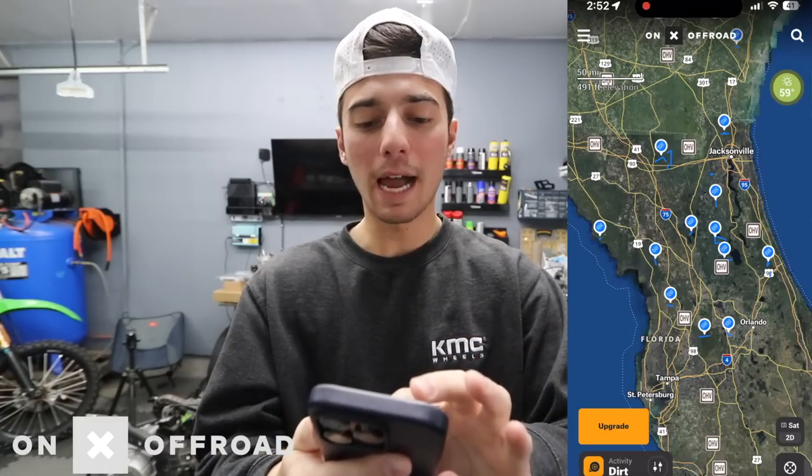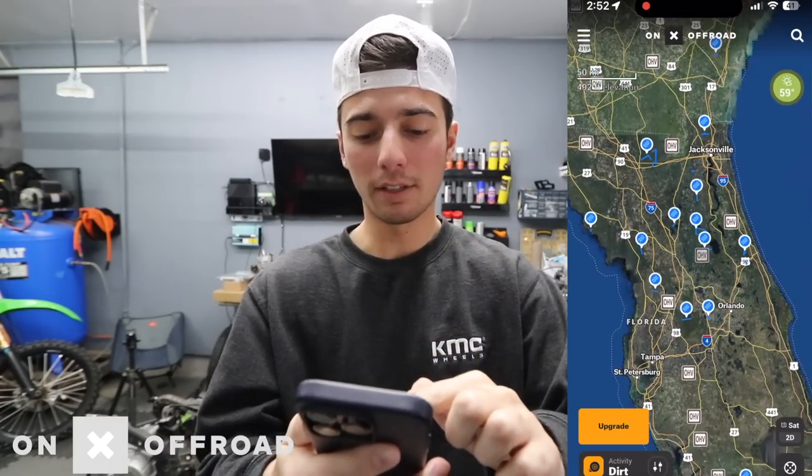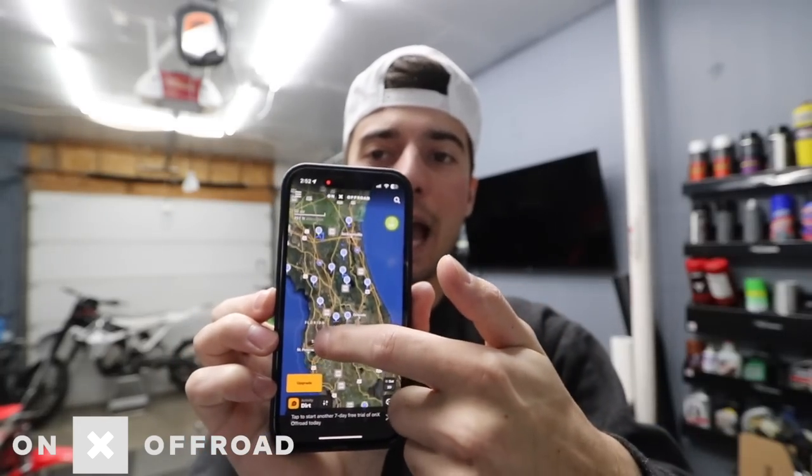Once again, I want to thank Onyx Offroad for sponsoring this video. If you haven't heard of Onyx Offroad, I'll pull up the app right here. Onyx Offroad allows you to find new trails near you — new riding spots. Everybody likes a new riding spot. On their app, you can zoom around wherever you're located and see little pinpoints on trails that you can go explore and pinpoint what spot you want to find.